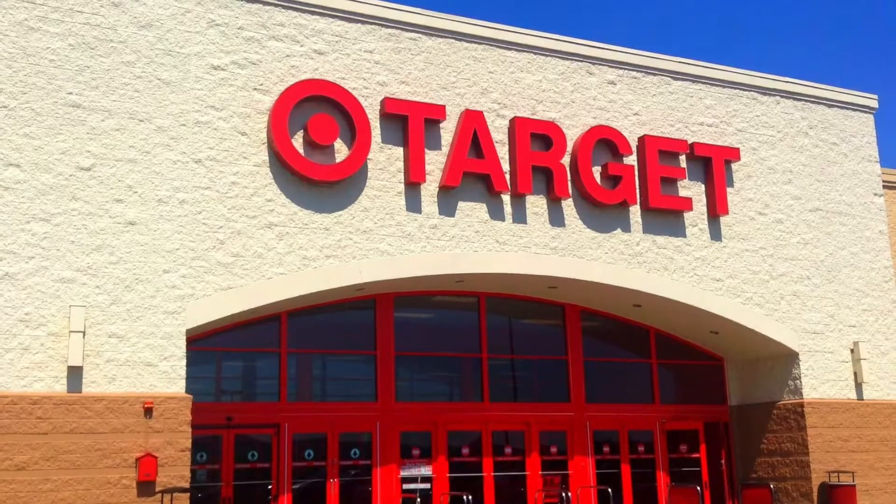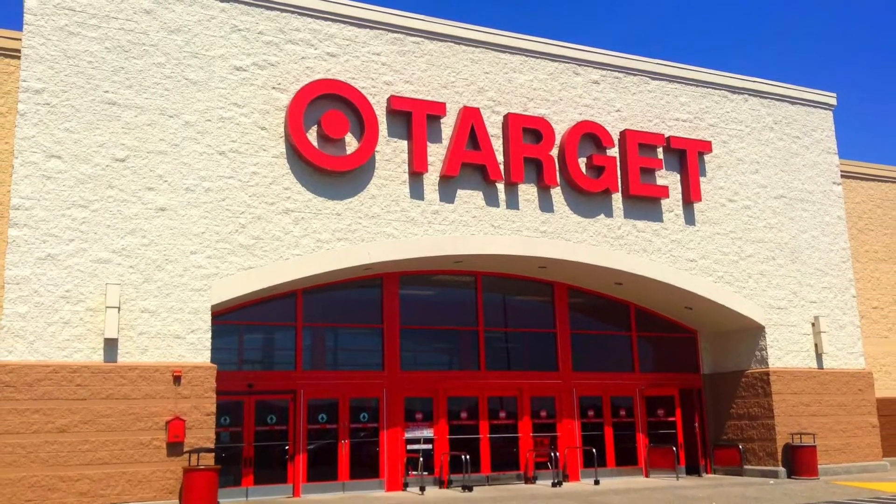Hey guys, it's Geneva Maria here, and today I'm going to be talking about my hauls from 99 Cent Only store, Dollar Tree, Hobby Lobby, and Target.